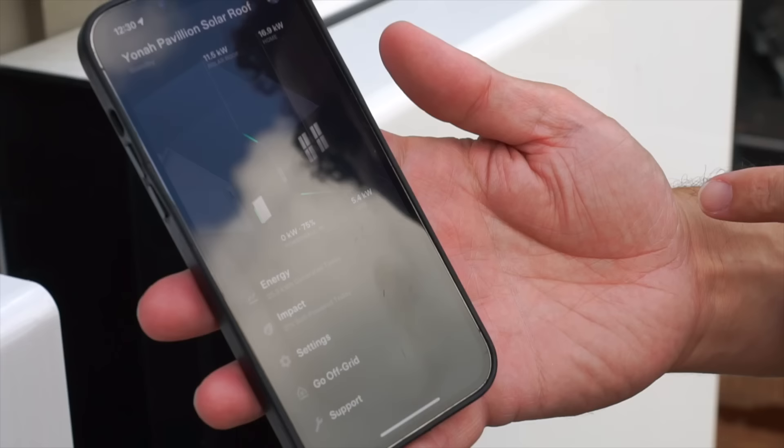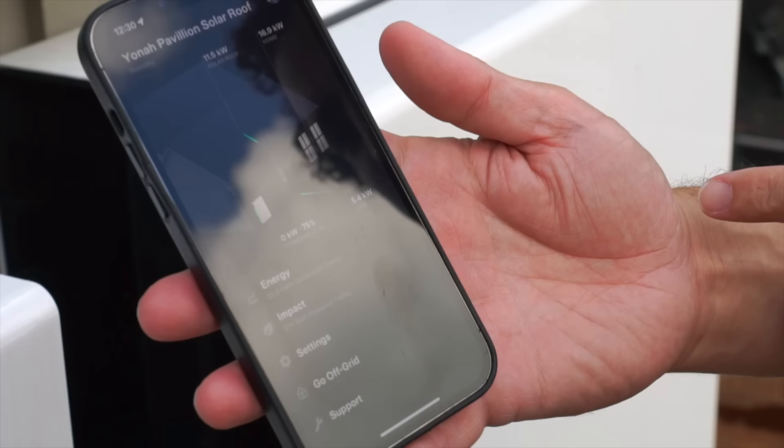Right now we're generating 11.5 kilowatts of solar and using 16.